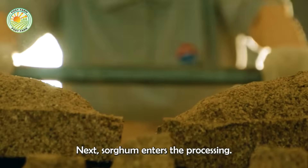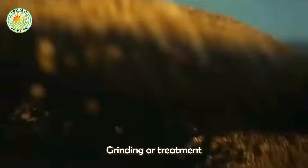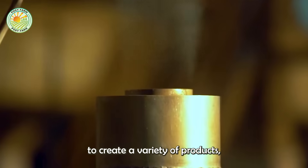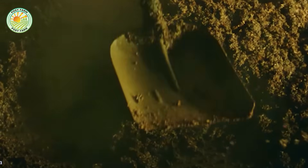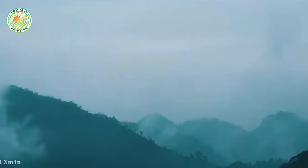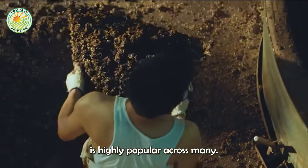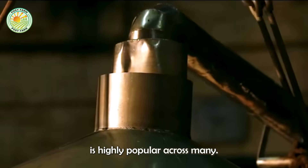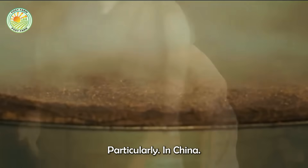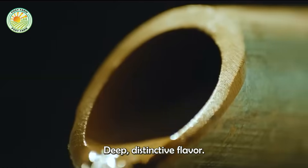Next, sorghum enters the processing phase, including cleaning, grinding, or treatment to create a variety of products, including liquor. Sorghum liquor is highly popular across many Asian countries, particularly in China, where the renowned Maotai liquor is celebrated for its deep, distinctive flavor.